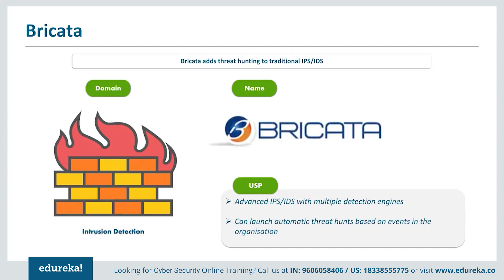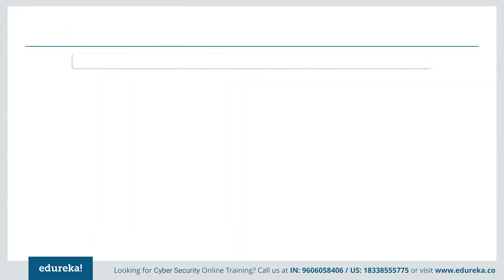This is where the Brickata platform comes into play. At its core, Brickata offers advanced IPS/IDS protection with multiple detection engines and threat feeds to defend network traffic and core assets, but it goes a step further by adding the ability to launch threat hunts based on events or simple anomalies. This enables an organization to begin network-level threat hunting using the same staff and tools already used for IPS monitoring. Brickata is deployed as a physical or virtual appliance that links to network sensors placed at choke points, gateways, and around core assets to give visibility into horizontal movement of potential threats.